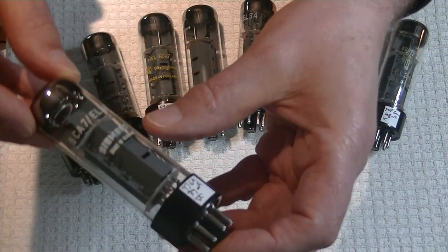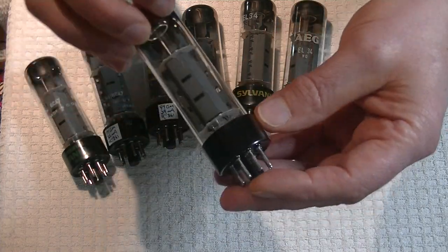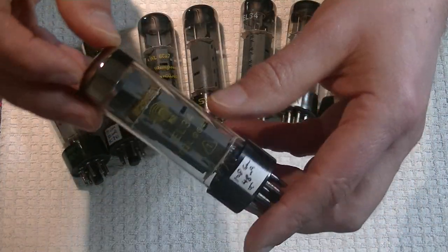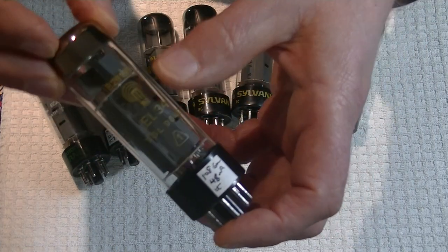We've got a Siemens that says Made in Germany. Well, it's sort of true, isn't it? And up last, we've got an original label — RFT. The real thing. The real label.